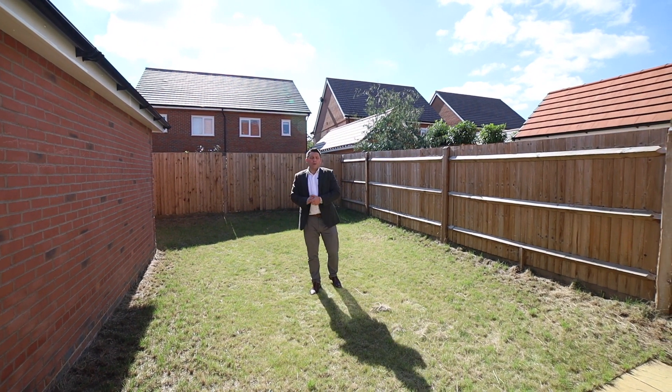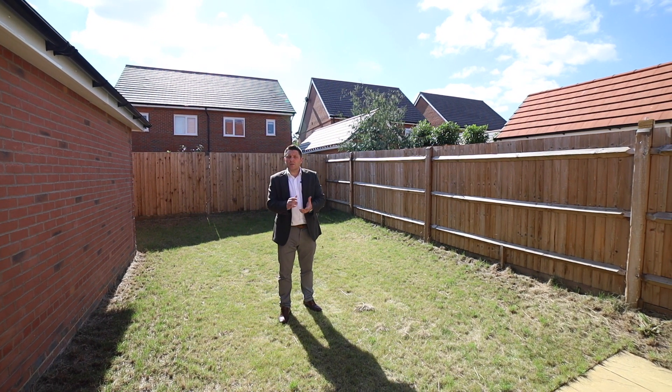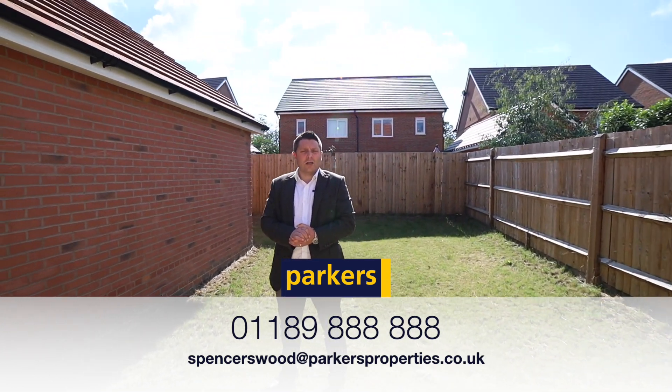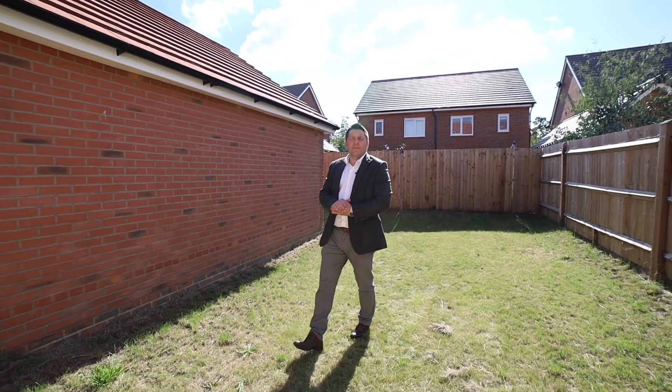If you would like a more personal viewing of the property, please do get in touch. It's Ben from Parker's Estate Agents in Spencers Wood and it's 0189 8888. Via email, of course, spencerswood@parkersproperties.co.uk, or simply leave comments below and I'll get in touch with you through social media. Thank you.